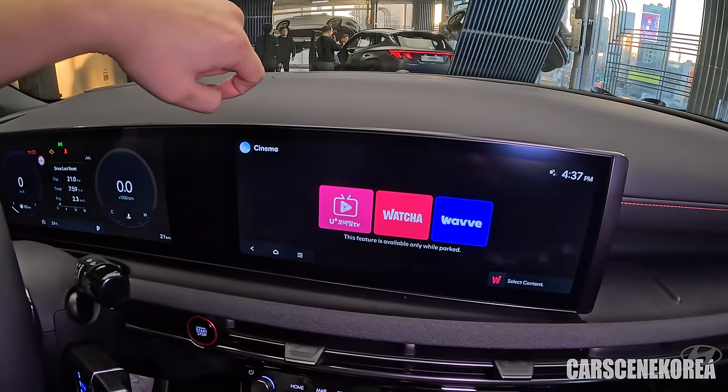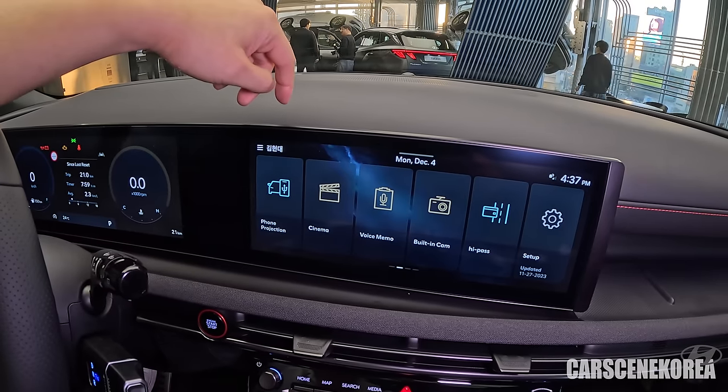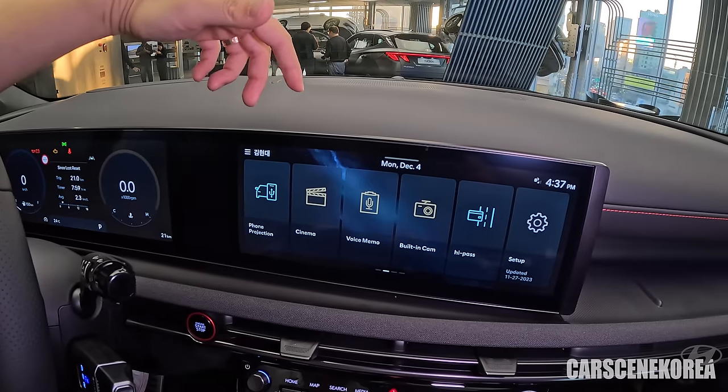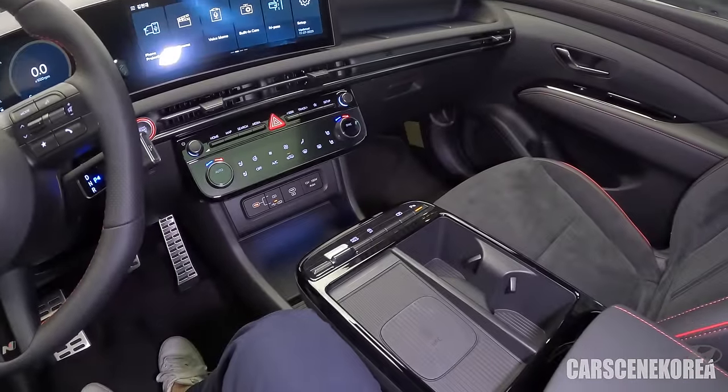Watcha and Wave are OTT services — think of them as the Korean version of Netflix. The latest car I checked out, the GV80 facelift and GV80 Coupe, which has CCIC rather than CCNC, actually got Netflix up and running, so it's only a matter of time before Hyundai gives us Netflix and more. This will vary by country, as Hyundai Motor Group provides OTT services based on your region. Thanks to OTA and CCNC, we'll get those updates wirelessly for free as soon as they become available.